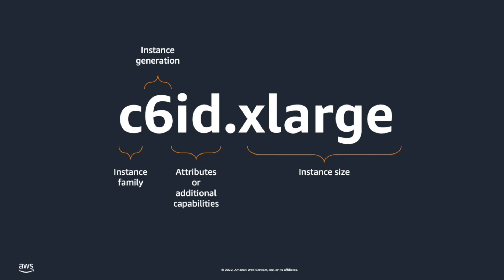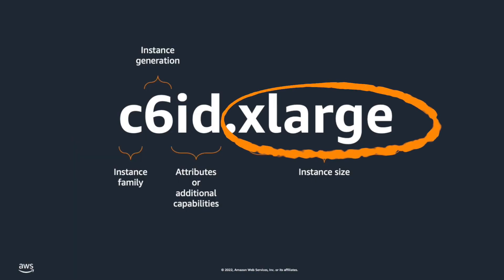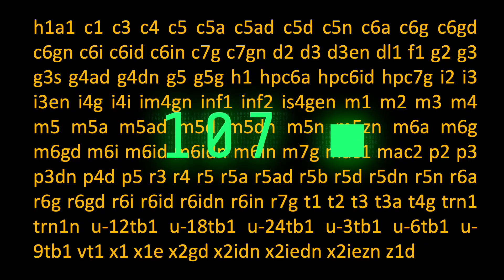Amazon EC2 has lots of different instance types that come in pretty much any shape or size to meet the needs of any workload you might want to throw at us. They're all named a little cryptically, but it's nonetheless systematic. The larger the generation number, the newer the CPU. The t-shirt size after the dot reflects the size of the machine. There are 654 instance types grouped into 107 instance families — but there are only three instances you need to care about that will cover more than 90% of your HPC workloads.